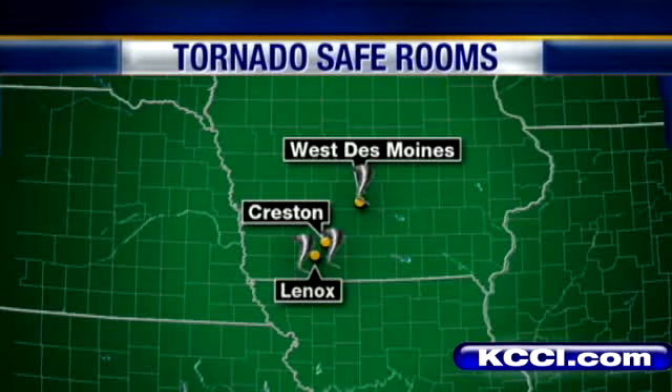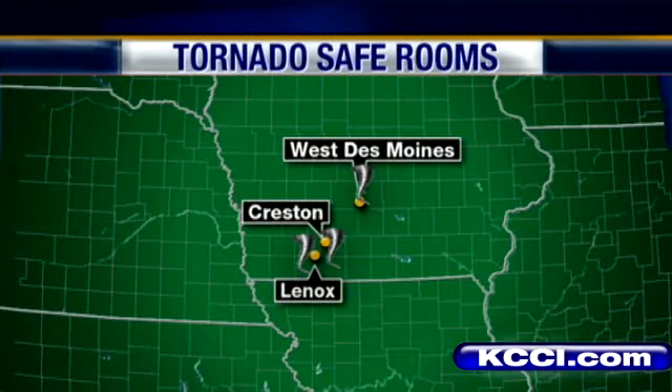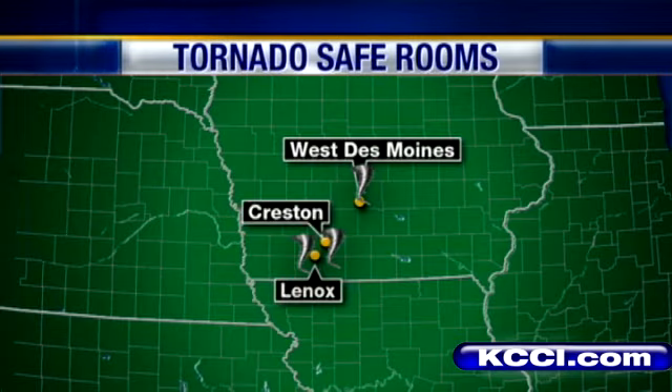3.3 million dollars is going to help build safe rooms in Creston, Lenox, and West Des Moines school districts. News Channel 8's Todd Megal is here now to show us how these safe rooms work.